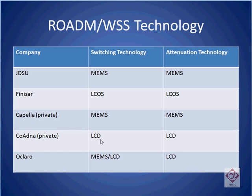Coadna uses multiple layers of liquid crystal technology to do both switching and attenuation. Aclaro typically uses a combination of MEMS and liquid crystal technology. Liquid crystal is used for attenuation, and MEMS is used for their higher port count rotoms. For their lower port count rotoms, such as the 1x1 and the 2x1, a second liquid crystal stage is used, and MEMS is not used in order to keep the costs low.